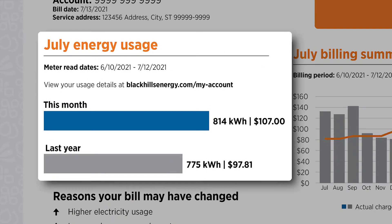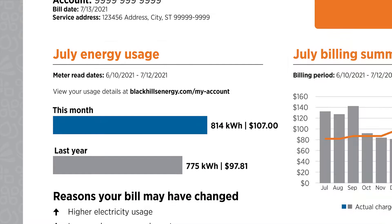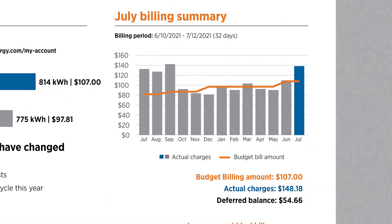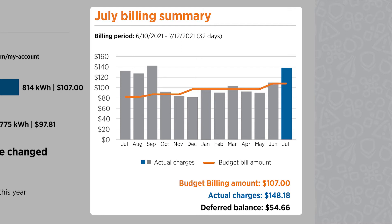Just below, you can easily compare this month's usage to the same time last year and view reasons why your bill may have changed.